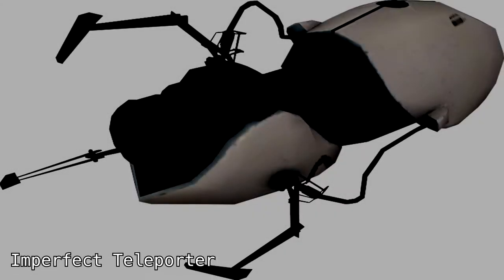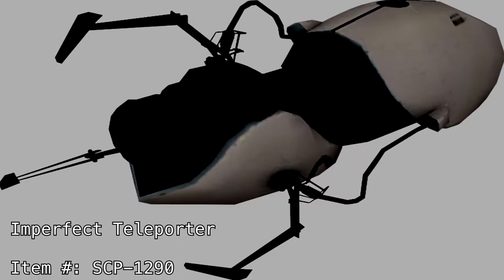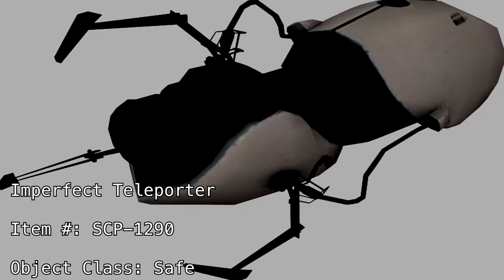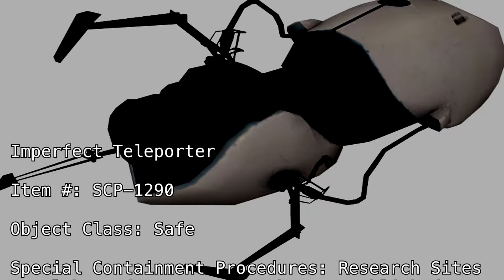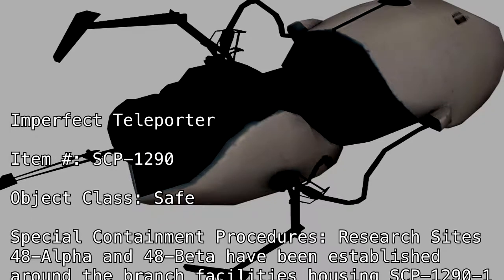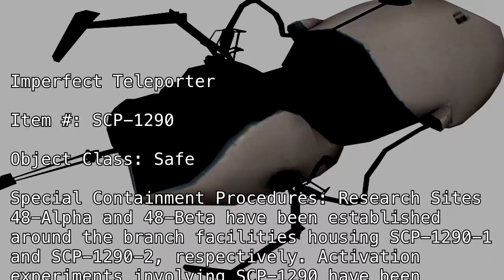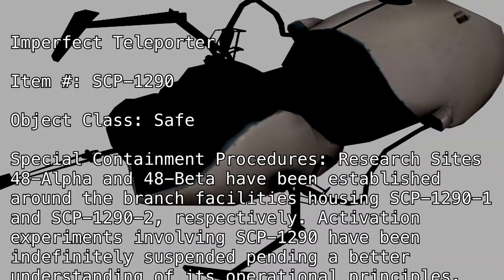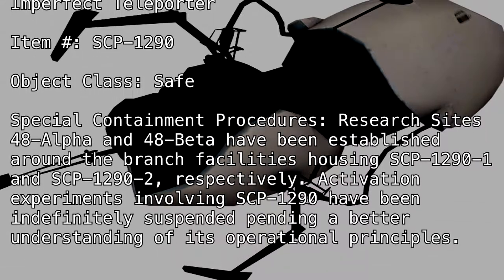Imperfect Teleporter. Item number: SCP-1290. Object class: Safe. Special containment procedures: Research sites 48 Alpha and 48 Beta have been established around the branch facilities housing SCP-1290-1 and SCP-1290-2 respectively. Activation experiments involving SCP-1290 have been indefinitely suspended pending a better understanding of its operational principles.